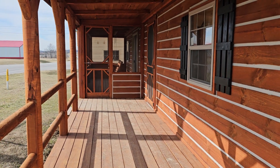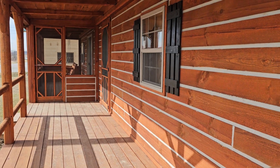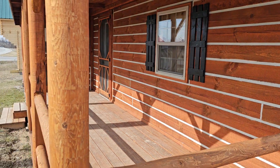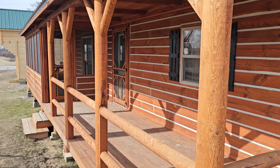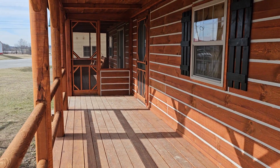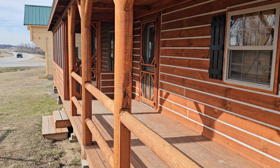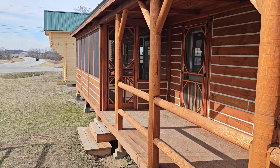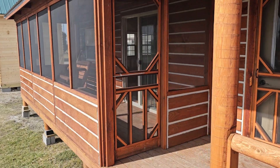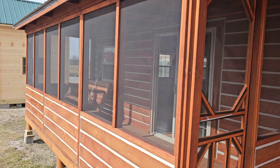We ship these cabins all over the country and speak to people from all over the world. Here at Amish Built Cabins, we started out with just a few Amish doing this, and now there's a whole lot more of them involved in the operation, thanks to TikTok and YouTube blowing up on my videos.